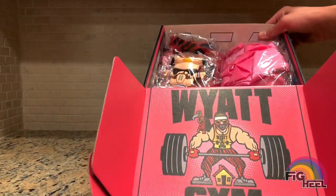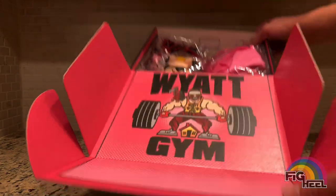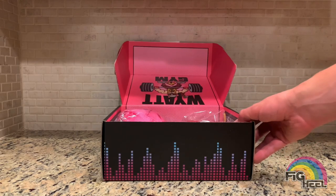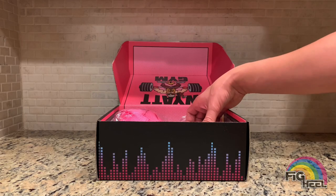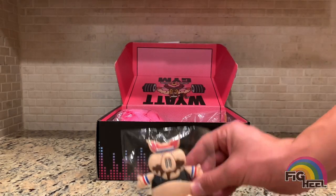When you open it up there's a colored-in version of the Wyatt Gym logo. The number one thing that attracted me to this — my buddy Fig Bully sent it to me and I was like I have to have it, because I'm a big Bray Wyatt mark — number one was the Huskus the pig figure.